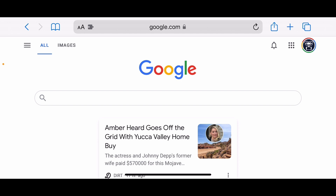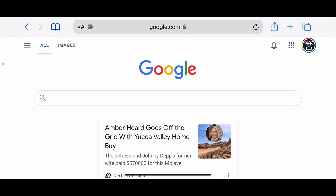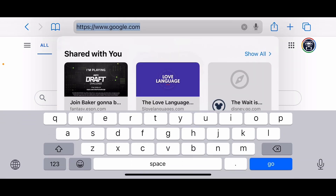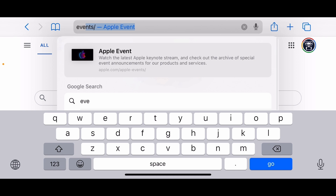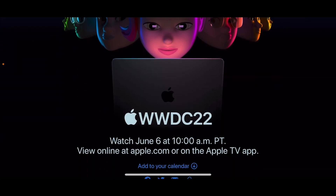First things first: you have to be doing this on Safari on your phone. If you use Chrome it will not work — that's just due to the AR Kit baked into Safari itself. So open up Safari and go to apple.com/apple-events.